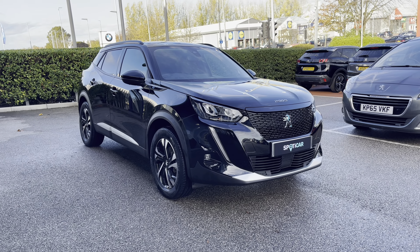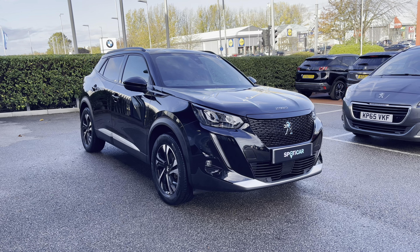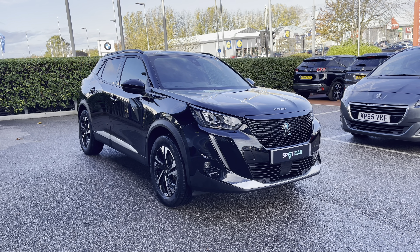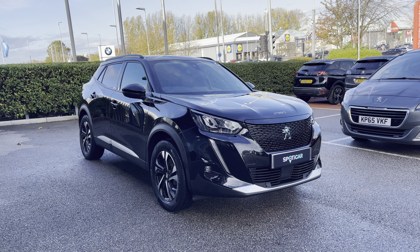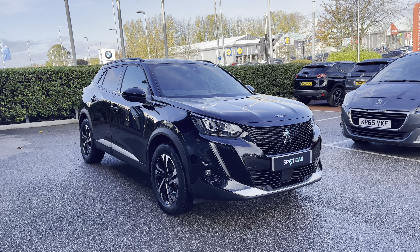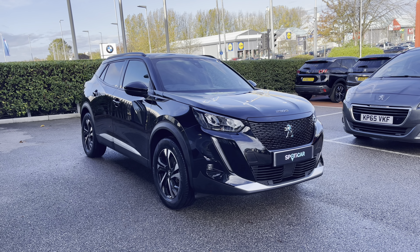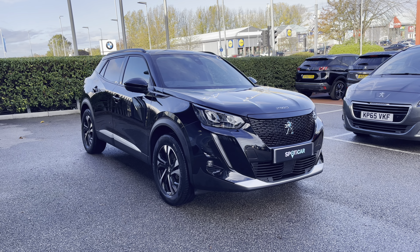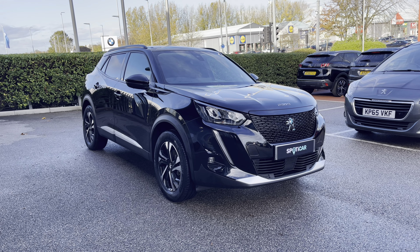This Peugeot 2008 is prepared to approved used standards with a 112-point check by our fully trained Peugeot technicians. All of our cars are subject to a £150 admin fee that covers the provenance check, and flexible finance packages are also available. For more information or for a personalised quote, please call 01244 398 600. Please do not forget to subscribe to our YouTube channel and follow our Instagram and Facebook pages. Thank you for watching and we hope to see you here shortly at Swansea Chester Peugeot.